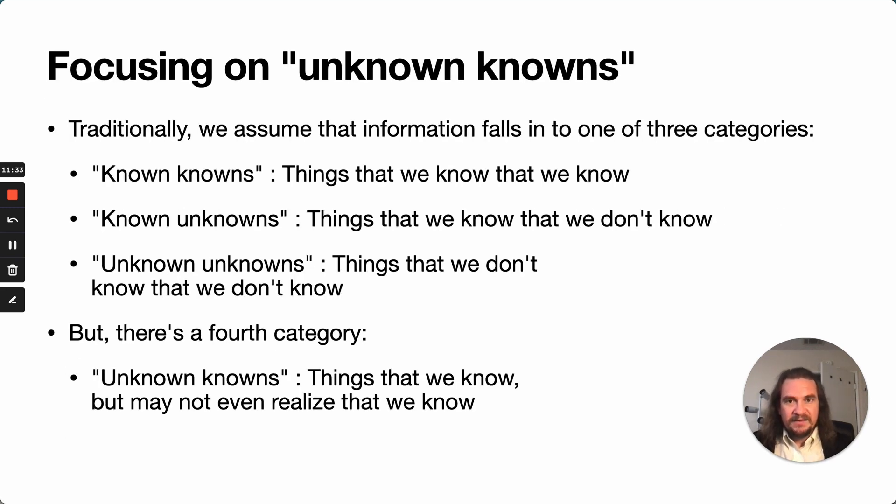One of the big things I think this presents an opportunity for is focusing on unknown knowns — things that we know but may not even realize that we know — and contrasting those to the known knowns, the known unknowns (things we know that we don't know), and even the unknown unknowns (things we don't know that we don't know). It's really this fourth category that presents an opportunity to gain new insights as to how diabetes interacts with our bodies.